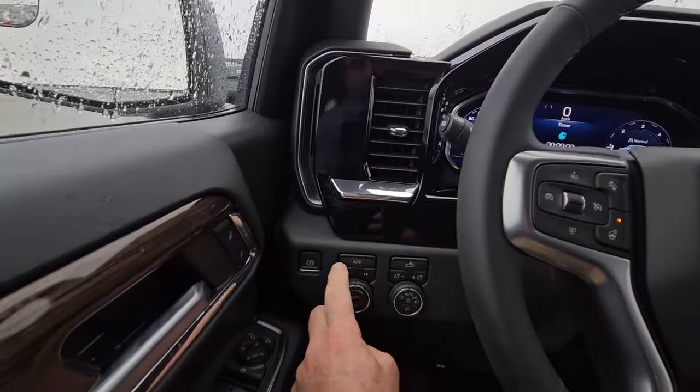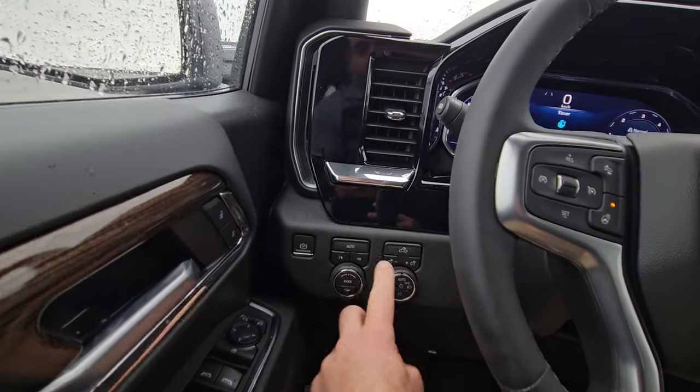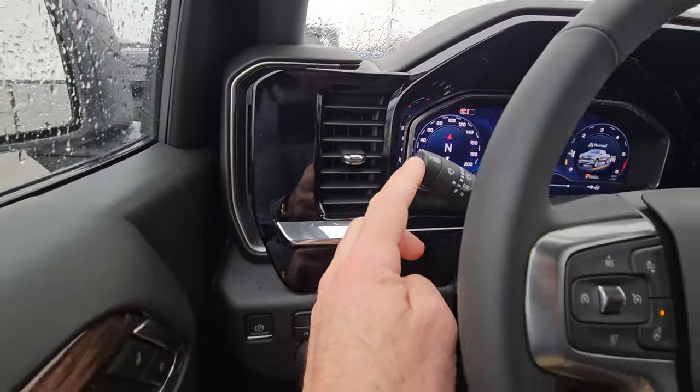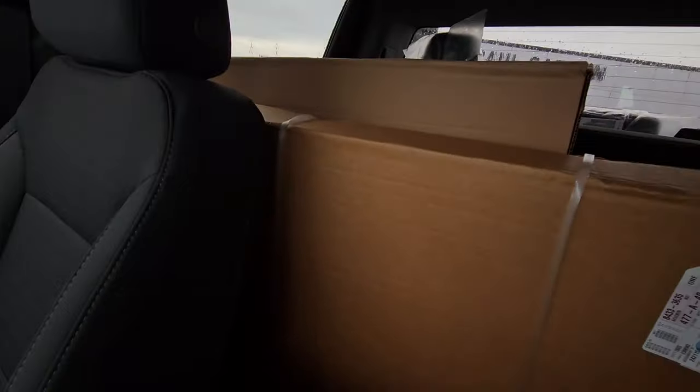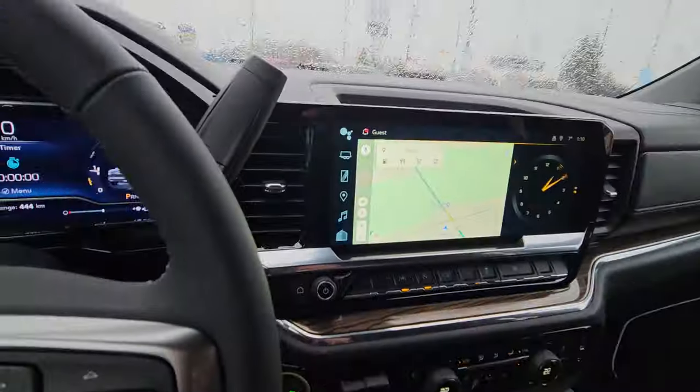You also get auto four-wheel drive and a mode selector, automatic lights, and automatic high beams, which is a good safety feature as well. Also in those boxes in the back are floor liners, so it has a full floor liner package to go across the whole truck.